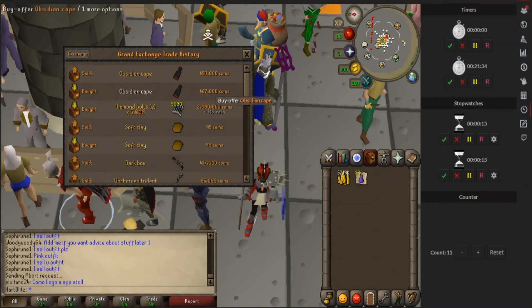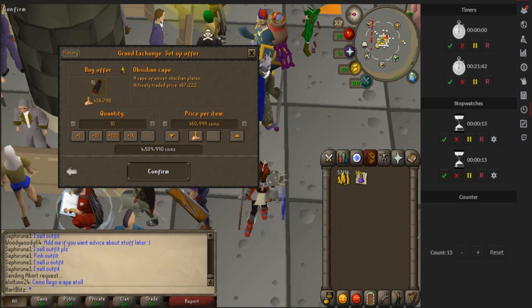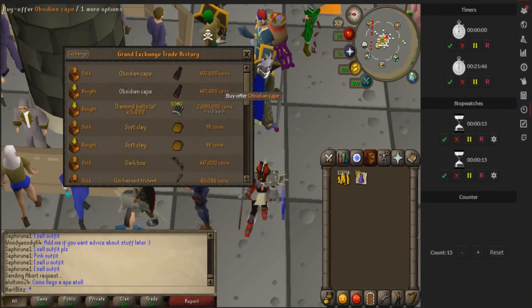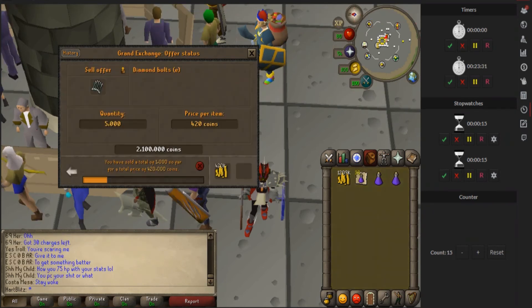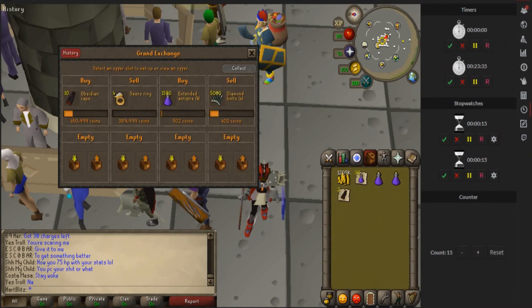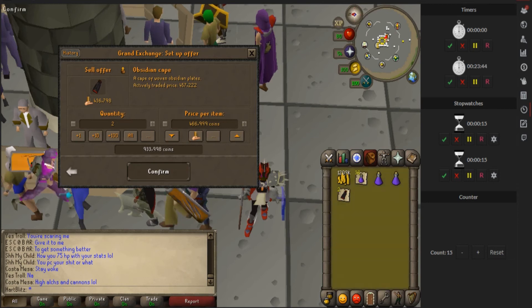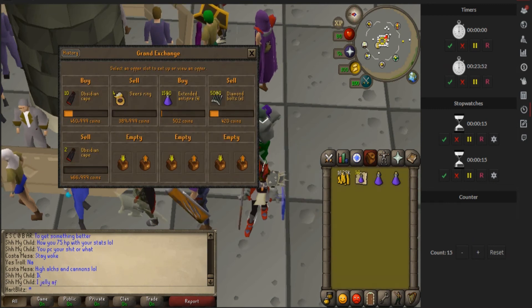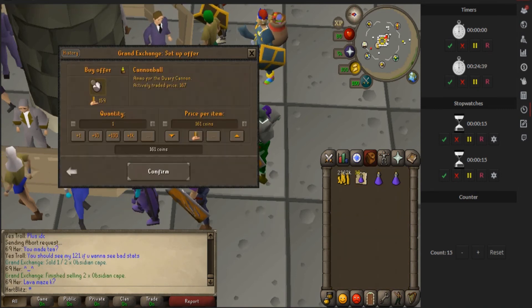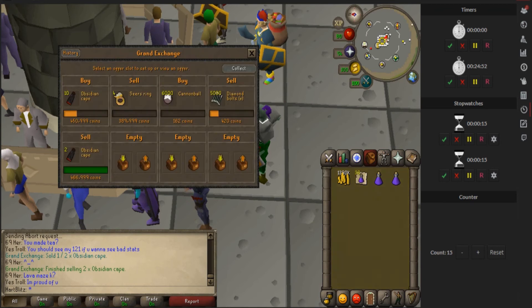I just canceled the Tome of Fires because it's taking too long. I found the obby capes - I'm going to buy these for just under 451k. The buy limit is 70 of them so I'll just buy 10. If I can get that, it's almost a 20k flip per item, so that'll be some good money. I still have about a mil to spend so I might look at other items. Two of these obby capes have sold already, so I'm going to flip those quick - sell for just under 467k. That's almost a 20k margin - some good margins right there.